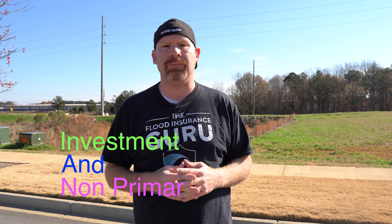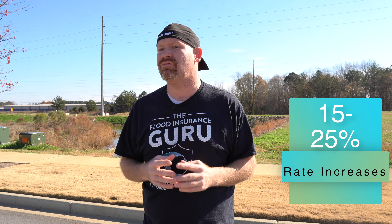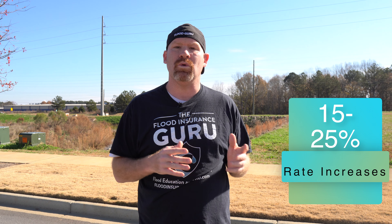So what are we talking about today? We're talking about investment properties, maybe non-primary residences, and some pretty big increases that could range from 15% to 25% if you've got a policy renewing with the National Flood Insurance Program in 2021. These changes were announced early in 2020 and were even discussed in late 2019 about some of the major impacts that could happen in 2021.